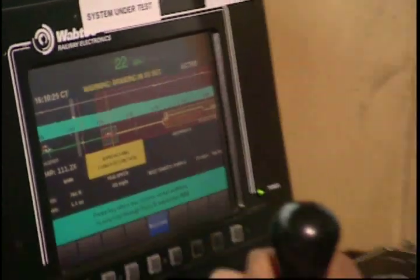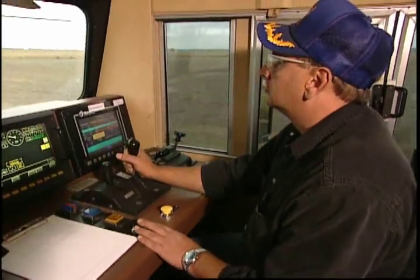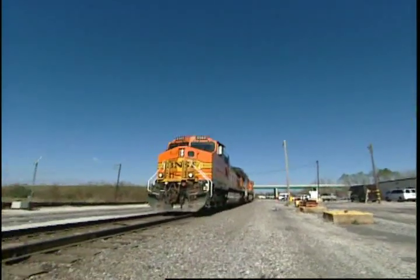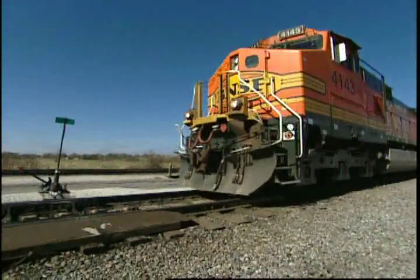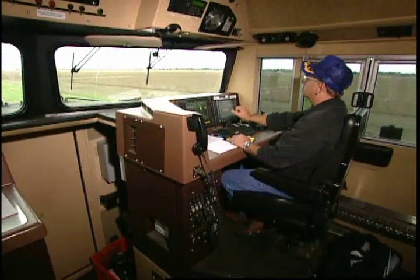The graphic interface in the locomotive cab integrates all the information gathered from the office, wayside, GPS, and the locomotive itself. Let's look at an example of what the crew sees on ETMS as their train approaches a speed restriction.